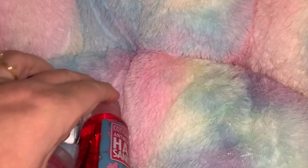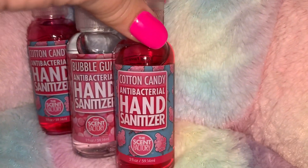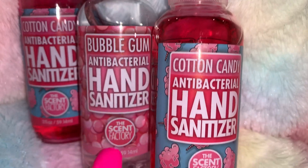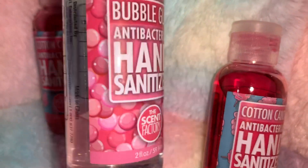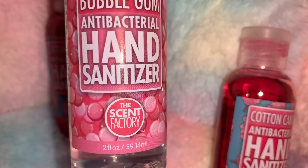At CVS, my sweet friend Miko shared these with us, so when I went I picked up a few for myself. They're little hand sanitizers — I got two in cotton candy and one in bubblegum, by The Scent Factory. Look at all that gorgeous cotton candy packaging and the beautiful pink gumballs on the bubblegum one. These were $2 each at CVS and they have different scents too, like pineapple and strawberry.